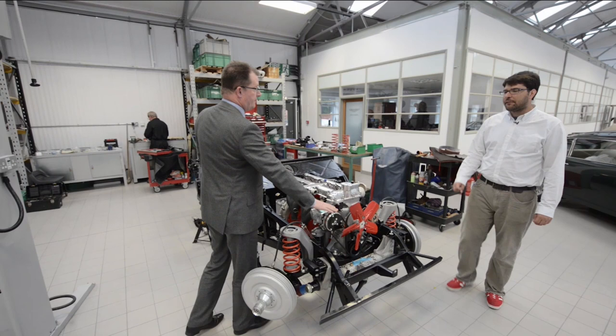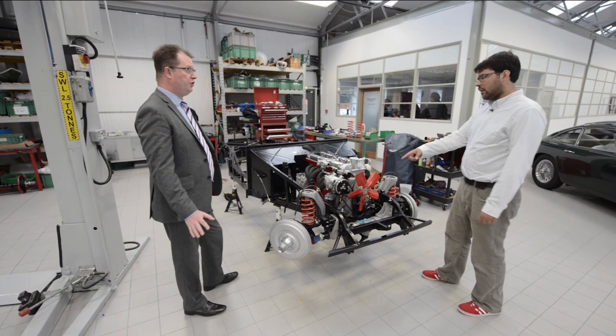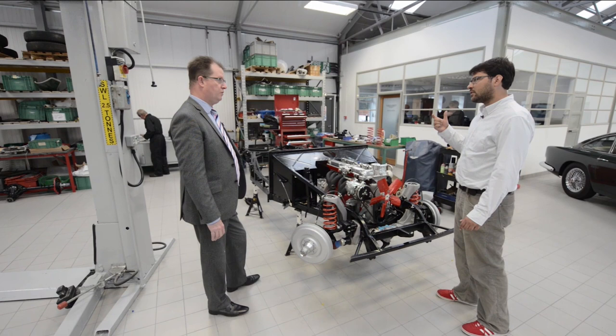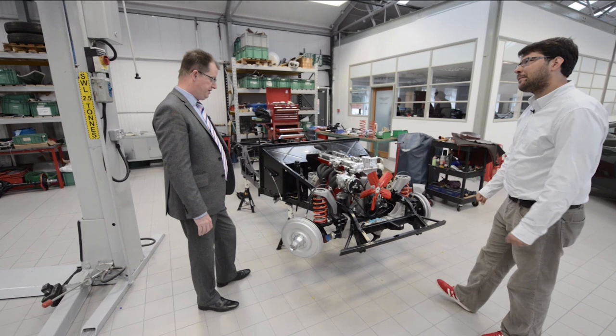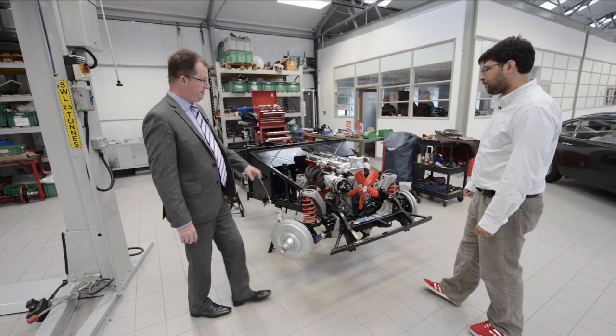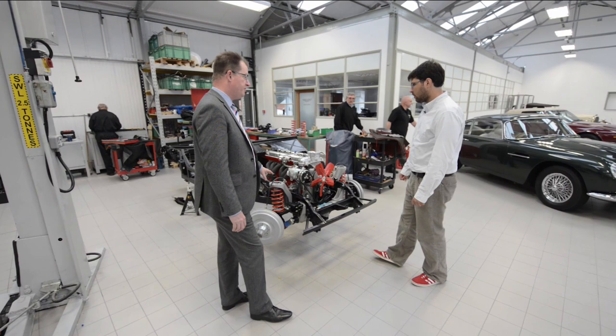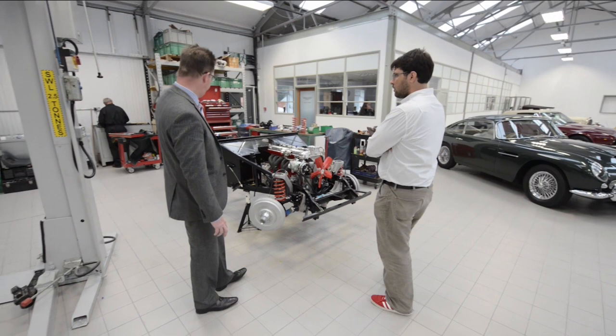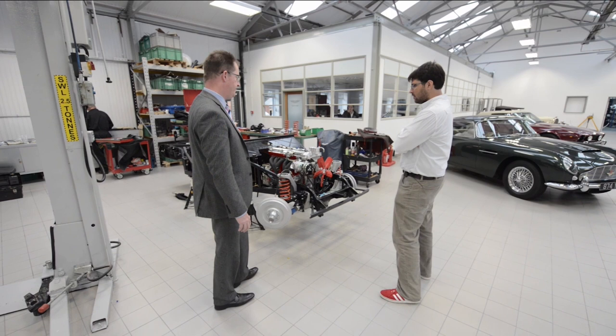How far will you go in terms of changing an existing car? Whatever the owner wants — it's their choice, it's their car. He's also having a modern alternator, electronic power steering, and e-steer. All the wiring looms are built in-house, the chassis has been powder coated, new fuel lines, brake lines, fuel tank. A lot of purists will say you can't do this, but if he wants to drive the car every single day, why not? We advise and discuss, but ultimately it's the customer's choice.